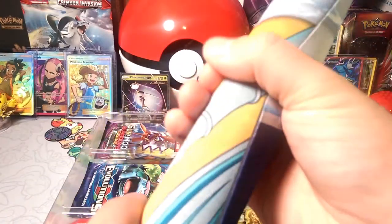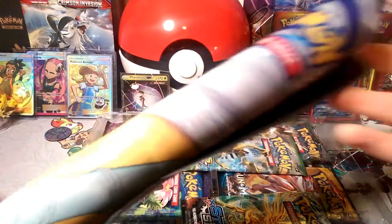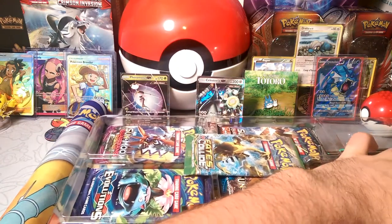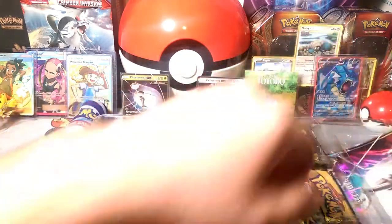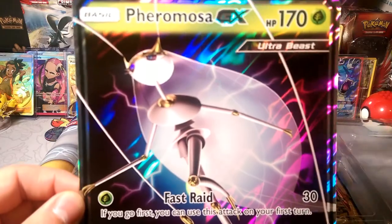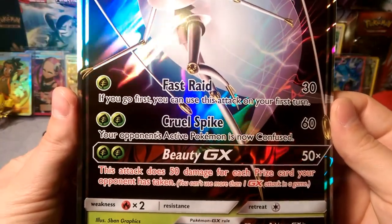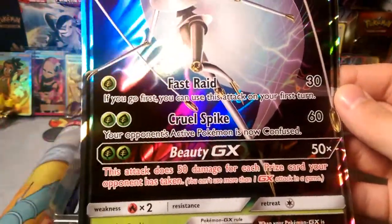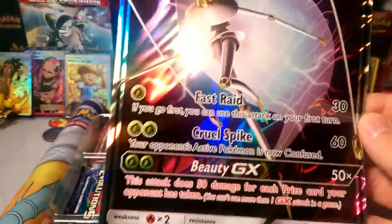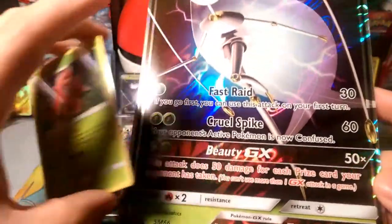It comes with a mat — I'm probably not going to open this since I don't have enough room, but it has Celesteela, Pheromosa, and I believe Nihilego on it. Now for Pheromosa GX in her giant form: as the Ultra Beasts are fast, her Fast Raid attack can be used on your first turn, which is pretty cool. You could boost that with Lurantis.